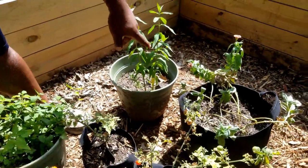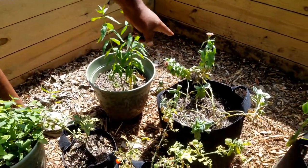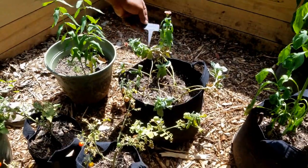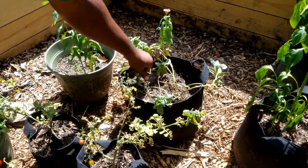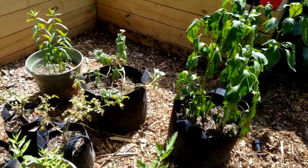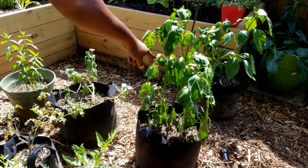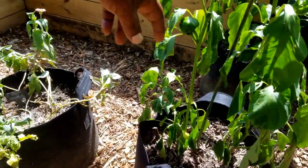Here we have the milkweed. And this one, we have the zinnia — it's a Mazurka zinnia. And then we have the California Wonder pepper. Then we got a big nice pepper right there.